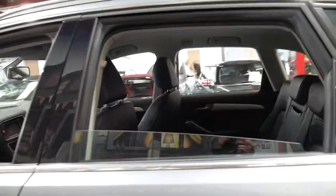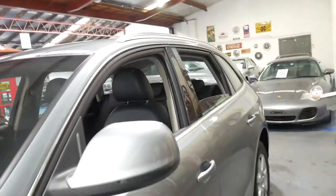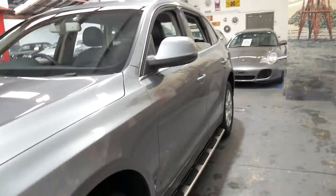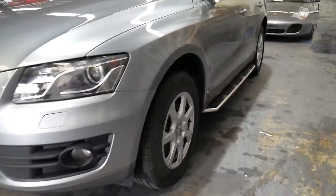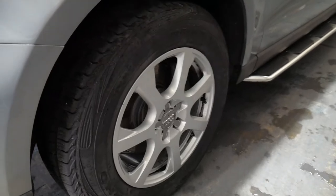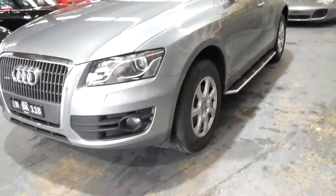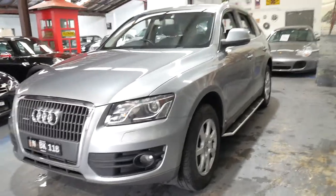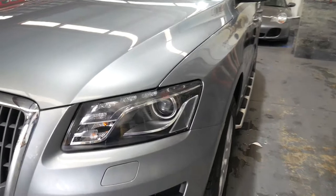It looks great with the sidesteps and the xenon headlights. If you really wanted to, you could probably put some bigger wheels on it from this era of Q5 — it's just got the standard wheels on it at the moment. You could put much bigger wheels on it which would really make it look a lot better. I don't mind seeing it with the original small wheels because it just means you haven't put unnecessary strain and pressure on all the suspension components.